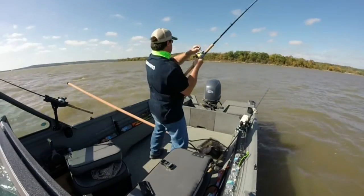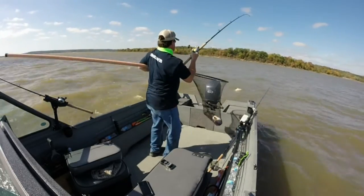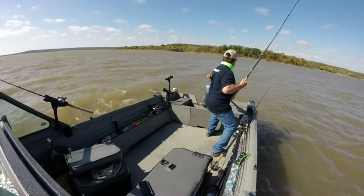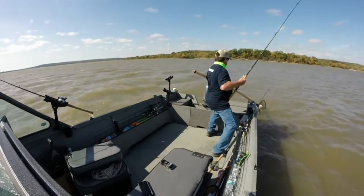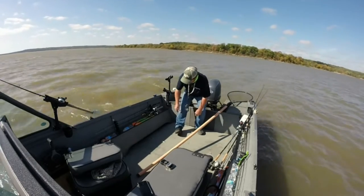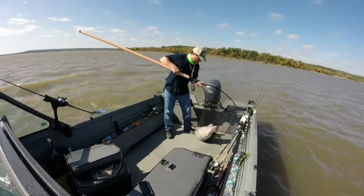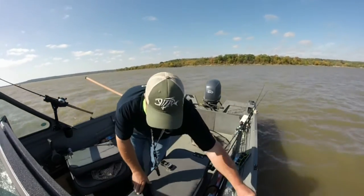Yeah! Oh, my God! Oh, my God! Oh, my God! Girls, I need a triple. Oh, my God! Oh, my God! Oh, my God!